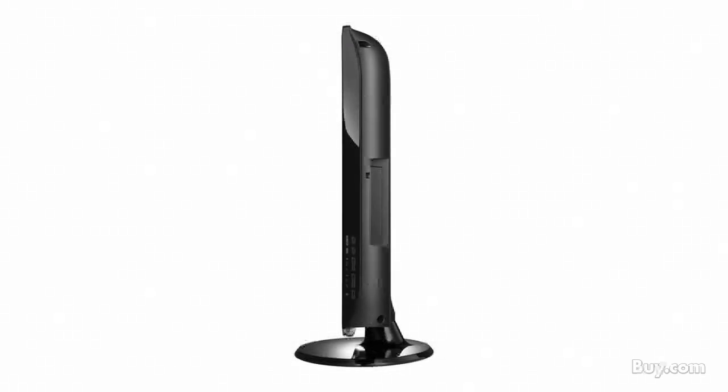Samsung's P2370 has the features and ultra slim look to complement anyone's desk. It has Samsung's signature TOC design which features a high gloss black bezel that has a hint of color based off the room's light, and also a sleek crystal clear neck.